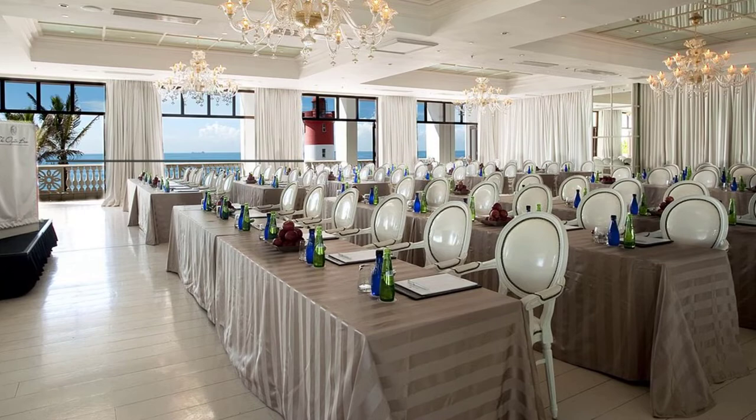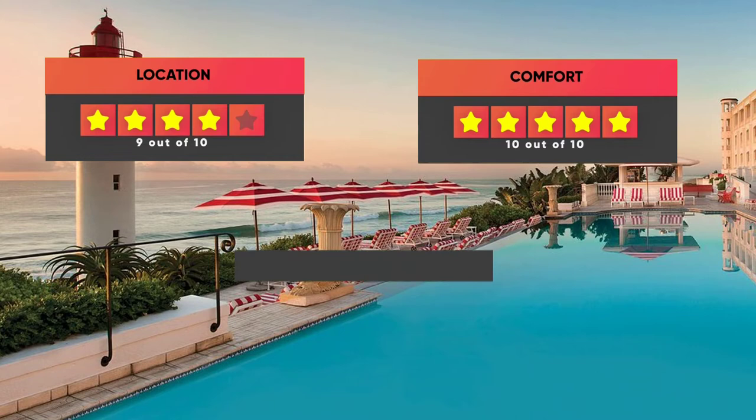Here are our ratings for the Oyster Box: Location 9 out of 10, Comfort 10 out of 10, Wi-Fi quality 10 out of 10, Cleanliness 10 out of 10, and Value for your money 9 out of 10.